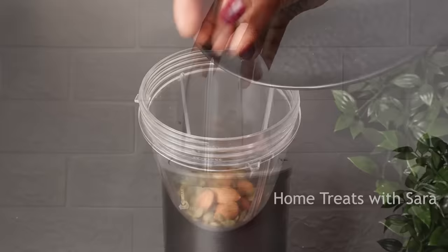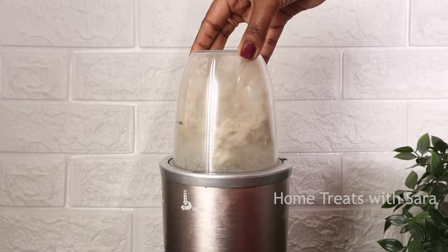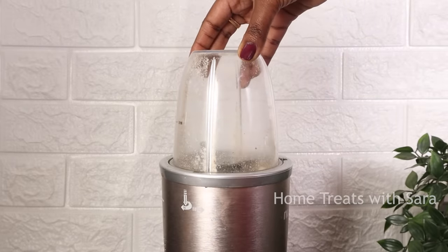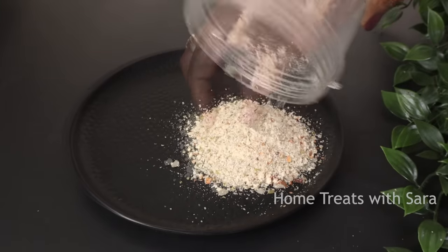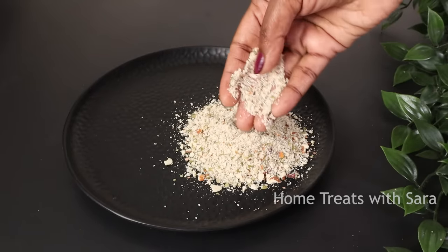Now add the almonds, pumpkin seeds, and cloves to a mixer jar and pulse it for only a few seconds. Do not over-pulse it — just keep it in check. The mix should be coarse like this. We'll keep this aside for now.